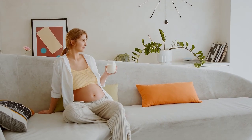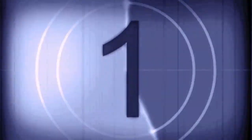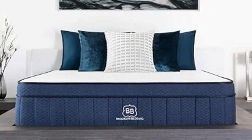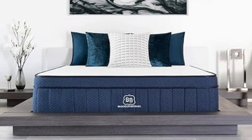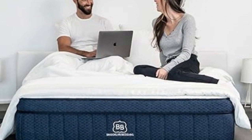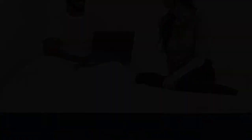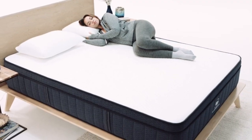We want to help you get the rest you need so you can rise to the challenge of being a new mom. Number 1: Who it's best for — people who frequently lose sleep due to their partner's movements, those who normally find hybrid mattresses too firm, and shoppers with limited budgets. Highlights: available in three firmness levels, above-average motion isolation and pressure relief, optional pillow top adds cushioning and cooling to the surface.